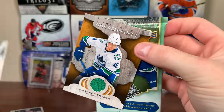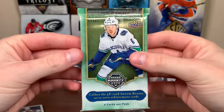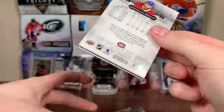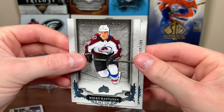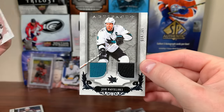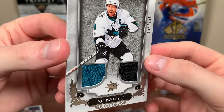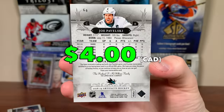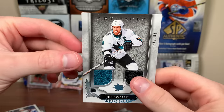Might as well open 18-19 Artifacts next. Another jersey card! We got Mikko Rantanen, Druin. Another jersey in here — Joe Pavelski. Artifacts dual jersey with teal and black, numbered 54 of 165, him while he's still a Shark. Game-use piece once again. There's Pavelski.